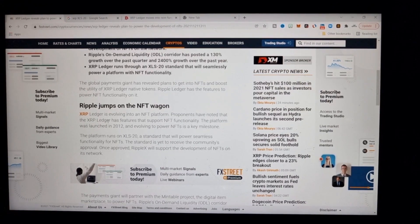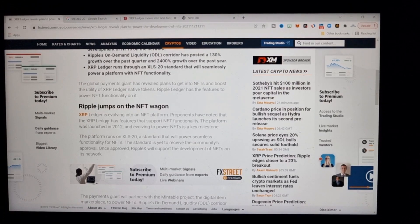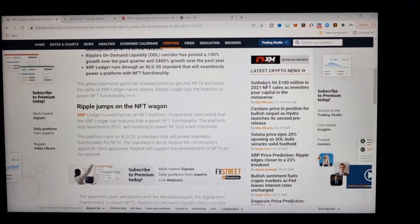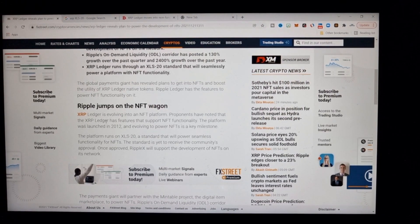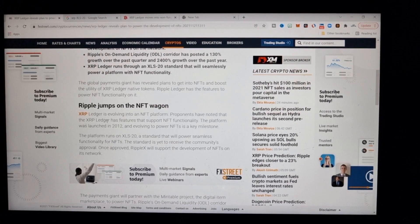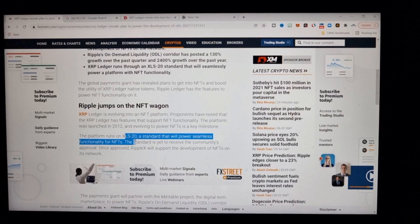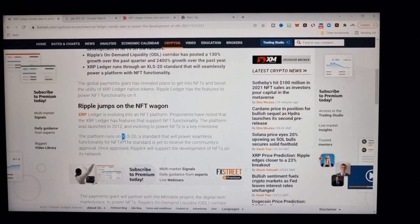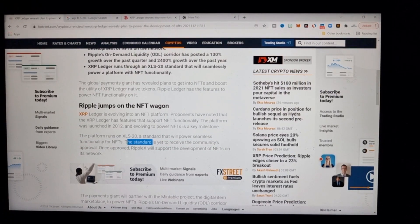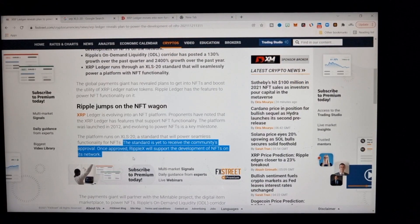The XRP Ledger has features that support NFT functionality — it was launched in 2012, and evolving to power NFTs is a key milestone. The platform runs on XLS-20, the standard that will power seamless NFT functionality. The standard is yet to receive community approval, but once approved, Ripple X will support the development on its network.